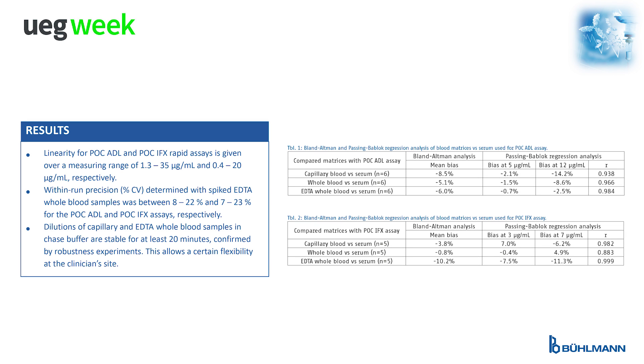Linearity is given over a measuring range of 1.3 to 35 micrograms per milliliter for the adalimumab assay and 0.4 to 20 micrograms per milliliter for the infliximab assay. Within-run precision for the adalimumab assay was between 8% to 22% and for the infliximab assay between 7% to 23%.